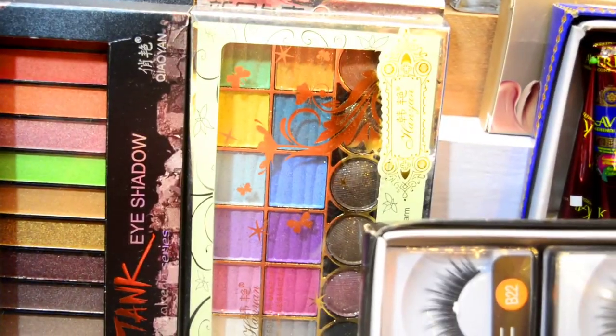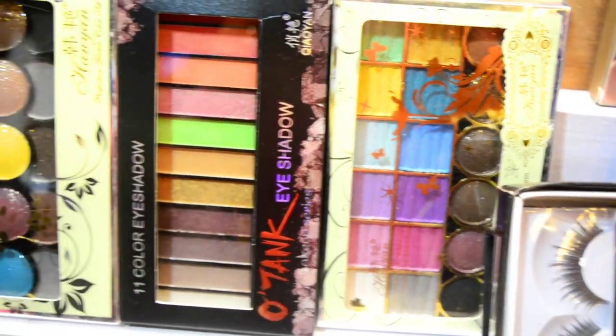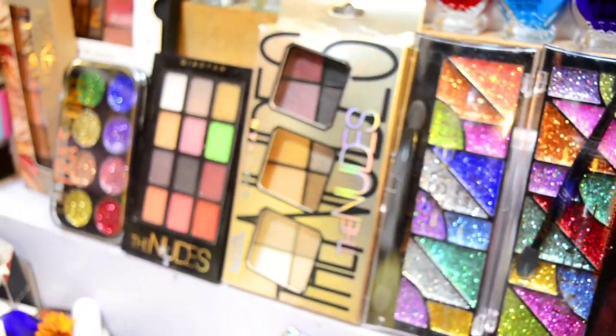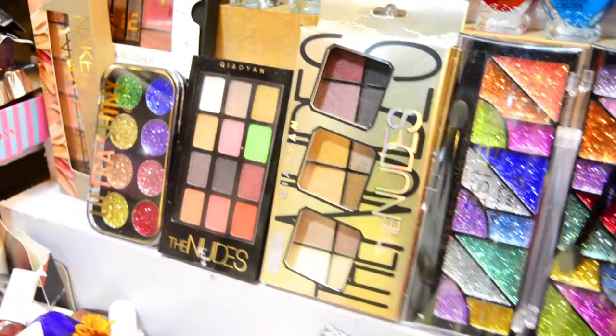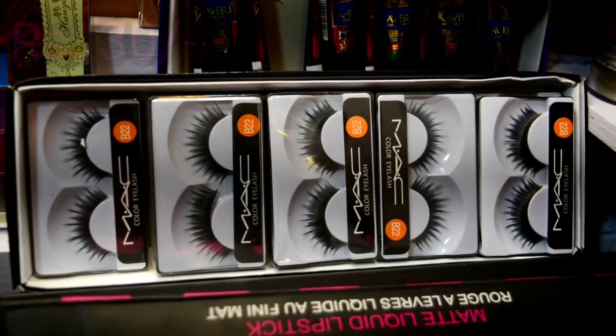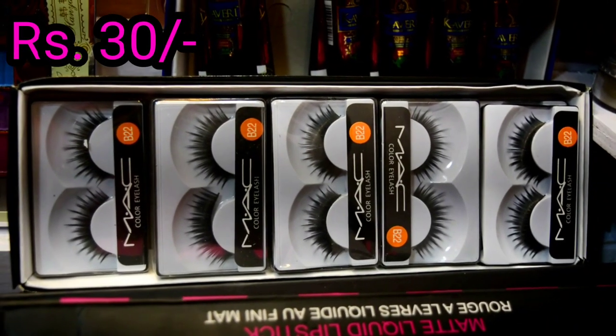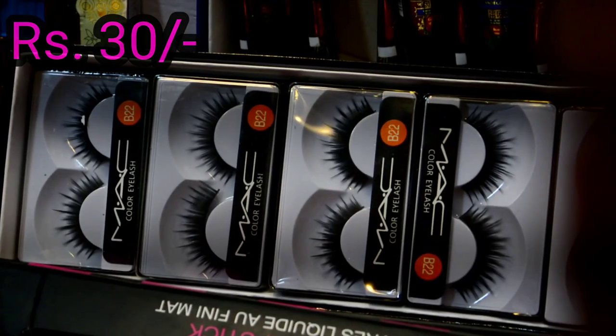You can go there and check for yourself. Eyeshadows here range from 80 rupees to 250 rupees. And now you can see eyelashes for only 30 rupees, though if you want a little better quality, you can get them for 20 rupees.